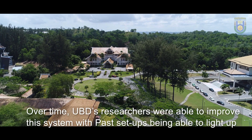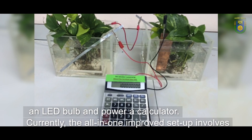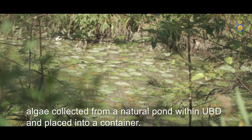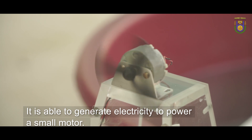Over time, UBD's researchers were able to improve this system, with past setups being able to light up an LED bulb and power a calculator. Currently, the all-in-one improved setup involves algae collected from a natural pond within UBD and placed into a container. It is able to generate electricity to power a small motor.